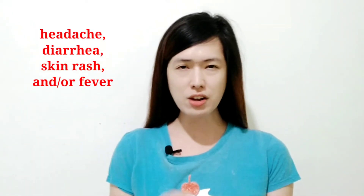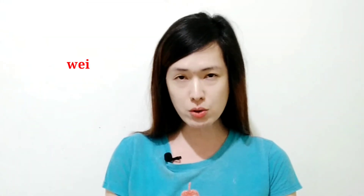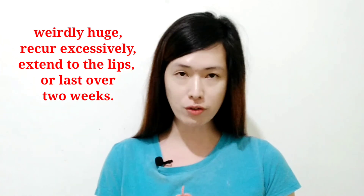If you have headache, diarrhea, skin rash, or fever along with your canker sores, definitely schedule an appointment with your doctor. This is also true if your canker sores are weirdly huge, recur excessively, extend to the lips, and last over two weeks.